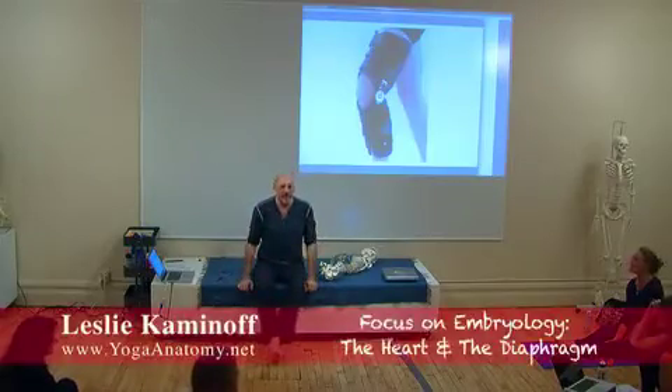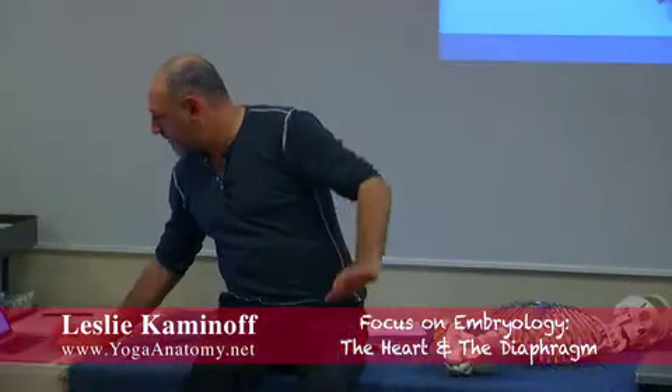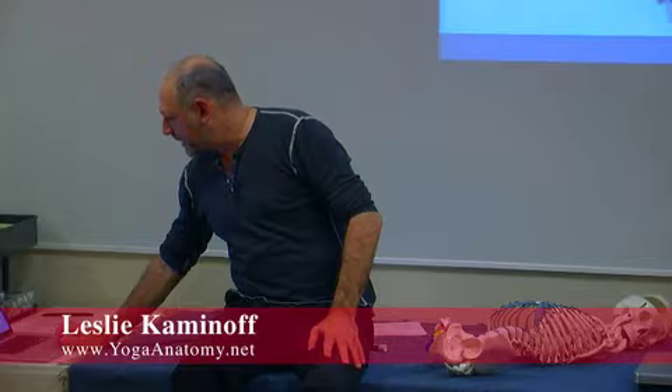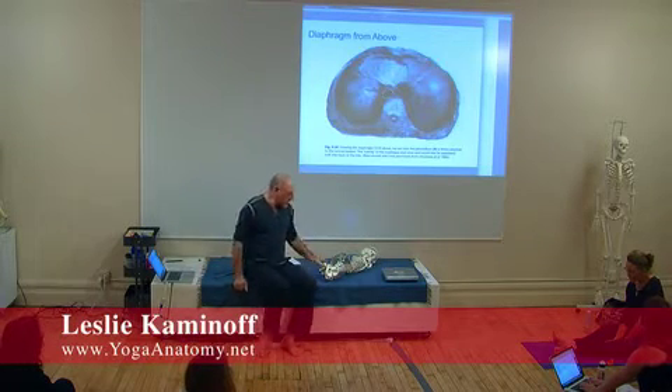The heart and the diaphragm evolved together embryologically. I'm not the expert on this — Amy Matthews knows a lot more about embryology than I do, and she loves to teach about it. A lot of what I know about embryology I actually lifted from Amy.